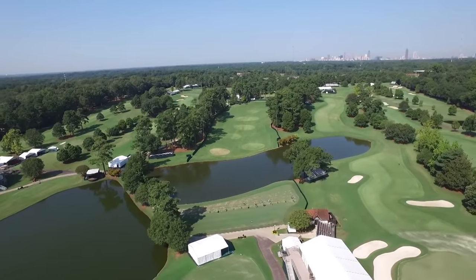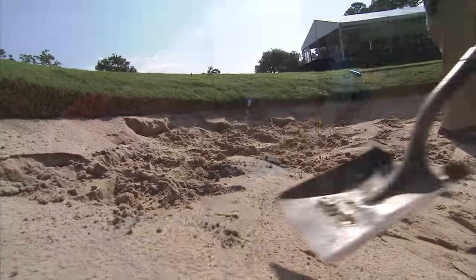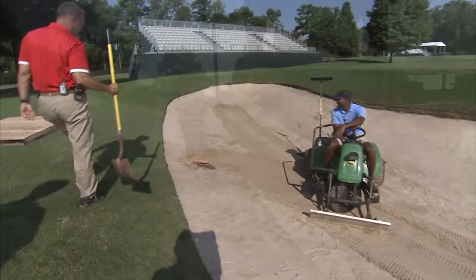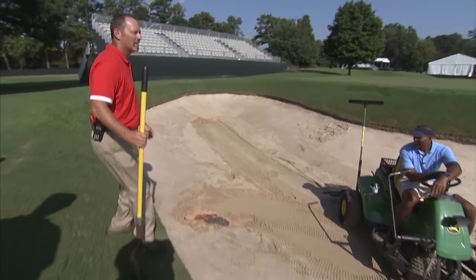Average high temperatures at East Lake in September are in the low 80s — perfect weather for a trip to the beach. My job is to make sure the sand is at a uniform depth. But sometimes, even the greenskeeper misses a shot.